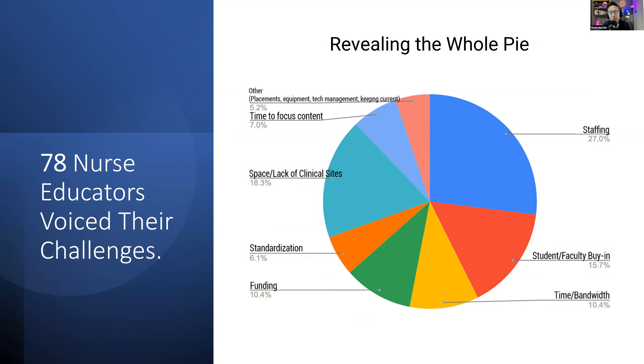We had 78 nurse educators voice their challenges. Take a brief moment to look at the pie chart. These were relatively detailed responses — people were writing full sentences. We distilled them by theme. More than 50% of the pie is taken up by staffing, student-faculty buy-in, and time-bandwidth issues. That doesn't even include space and lack of clinical sites. If you just take staffing and student-faculty buy-in, that's the majority of the problems.